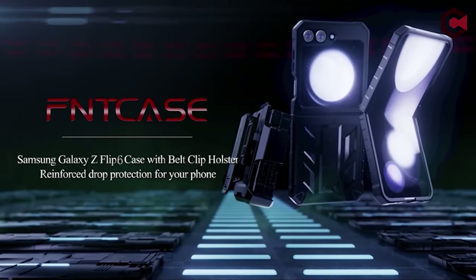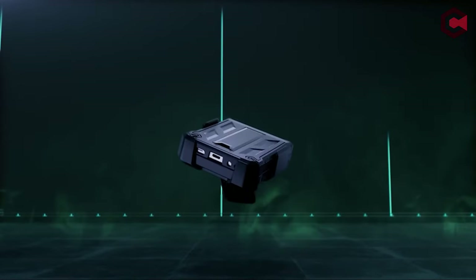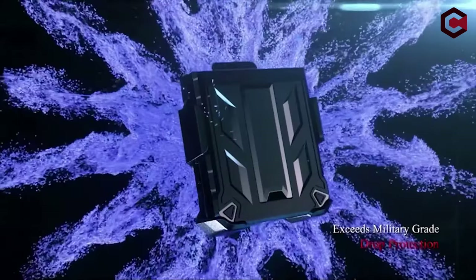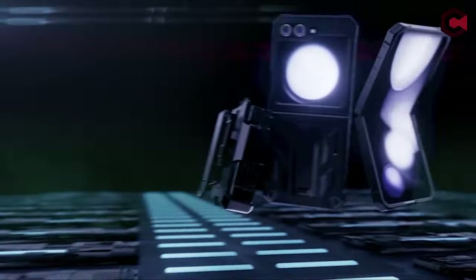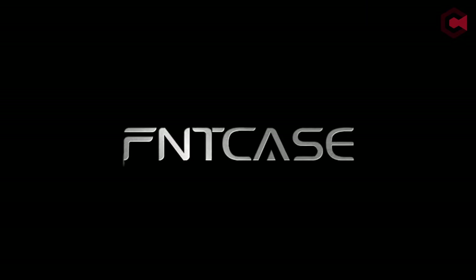It also features a hidden, foldable kickstand for both vertical and horizontal viewing angles, ensuring convenience for various activities. The non-slip TPU frame ensures a secure grip, making it suitable for outdoor sports and daily use.